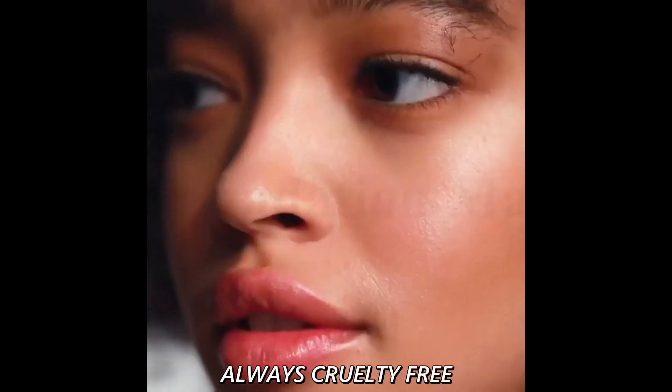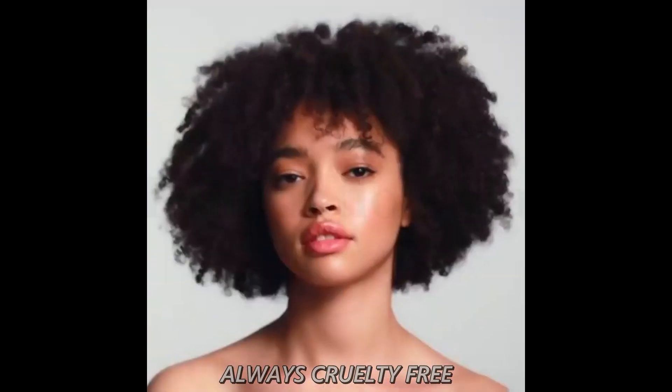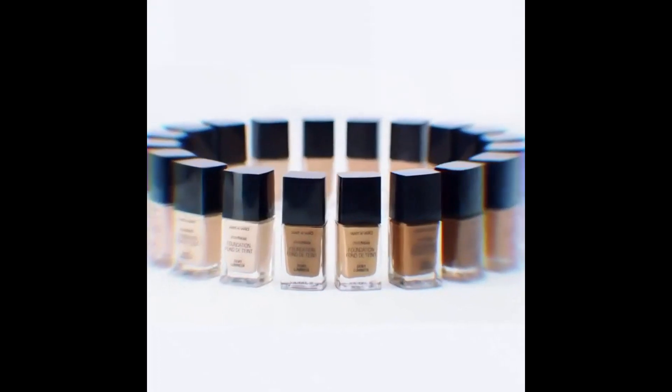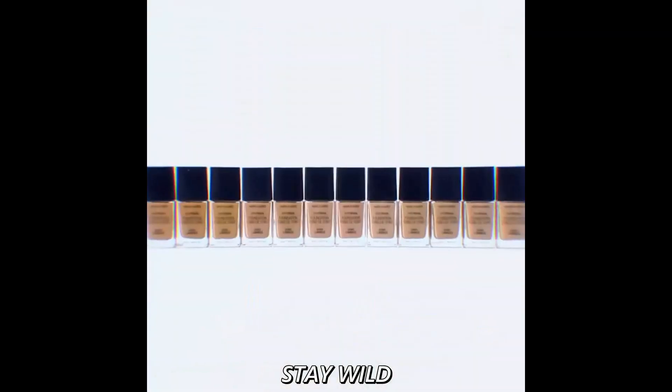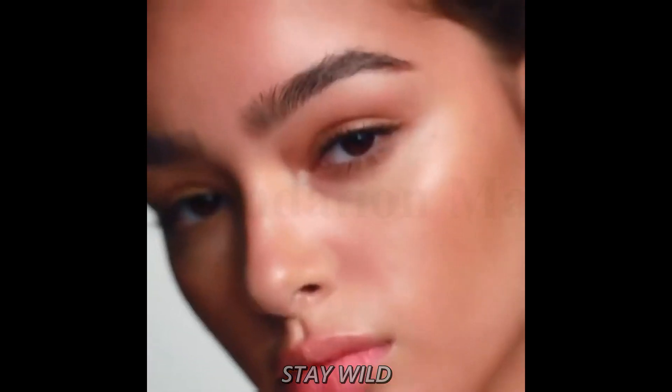We are 100% cruelty-free, and always have been. We also carry vegan makeup and tools such as foundation, nail polish, contour palettes, lipstick, makeup brushes and more. We are the trusted beauty destination for beauty lovers of all ages, ethnicities, skin colors, and economic statuses. No matter who or where you are in life, we have a product for you.